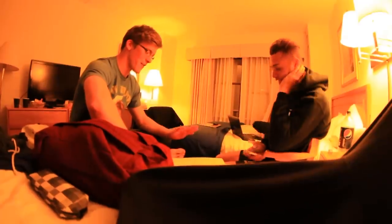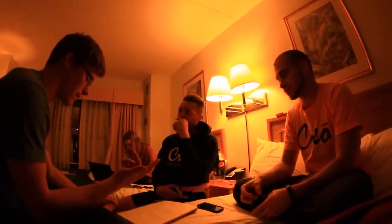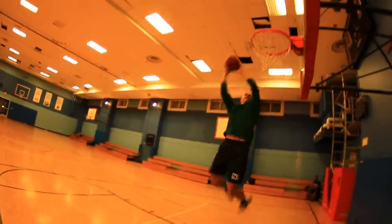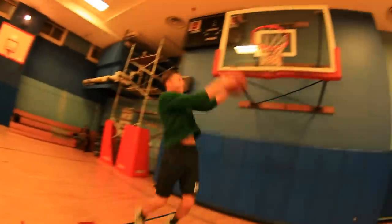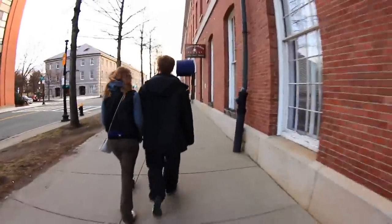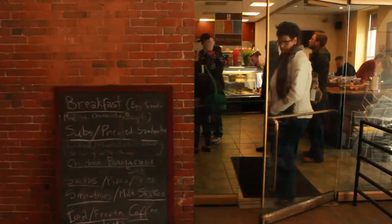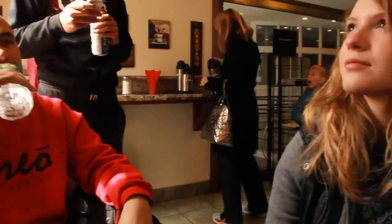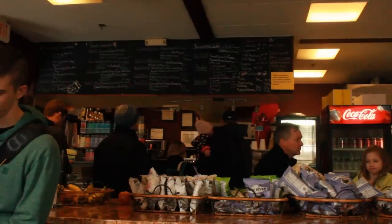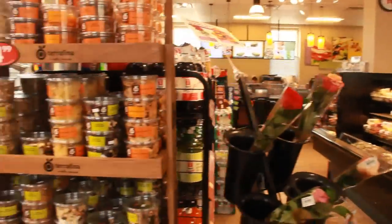Our base of operations for the weekend was the Constitution Inn, which was right next to Baby Pool. The rooms were spacious, and it doubles as a YMCA, so there was a full basketball court, swimming pool, and even a sauna. There are also plenty of really solid eating options close to the hotel. The American Baker's Cafe sells sandwiches and paninis. If you're looking for something a little closer to a grocery store, check out Tedeschi Food Mart, which is right up the block.